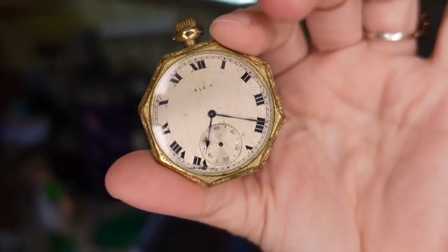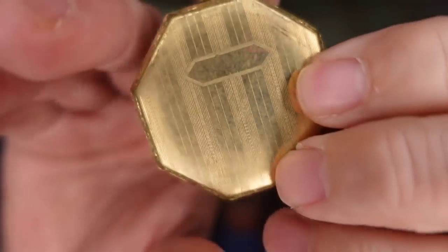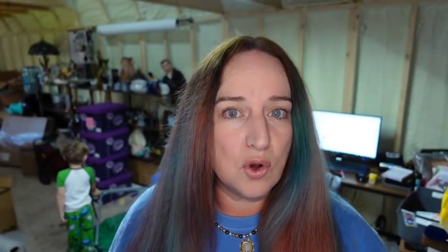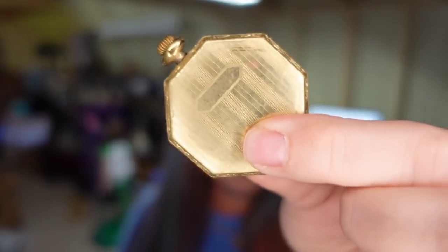Up next is a big ticket item — a vintage Elgin pocket watch. I listed it for parts and repair only because I didn't want to investigate too deeply. Opening the back revealed it's 14 karat gold plated, made in the 1930s. I paid less than $5 on a personal buyout and it sold for $100, plus the buyer paid $10 in shipping. I chose priority mail because for items over $50, you get $100 of insurance coverage with priority mail through eBay.